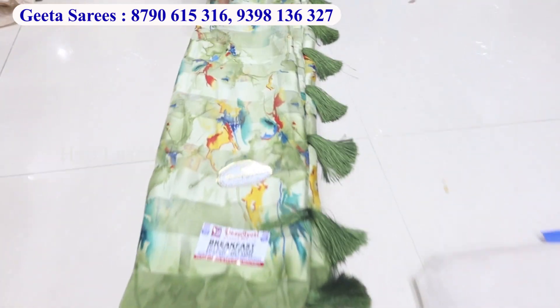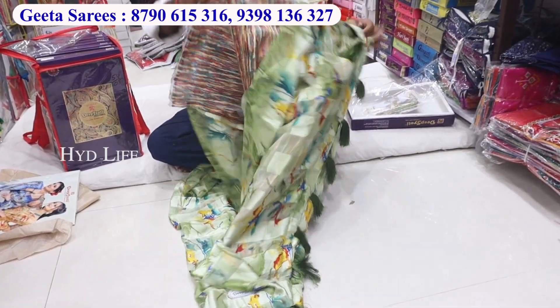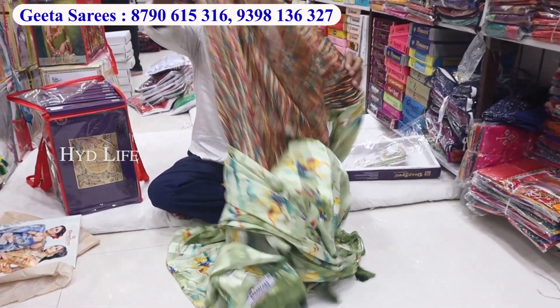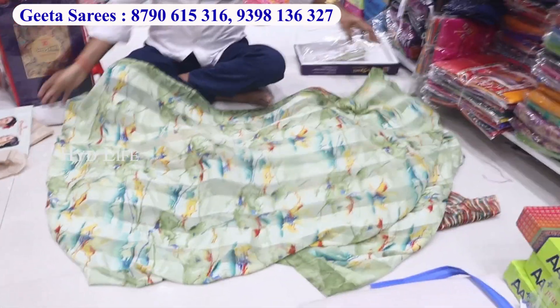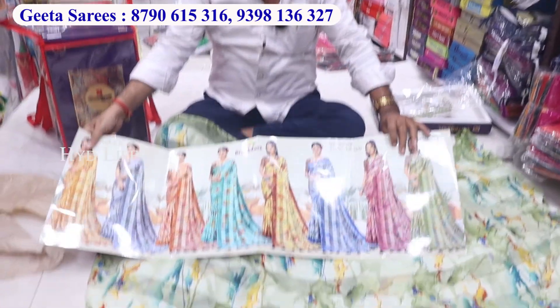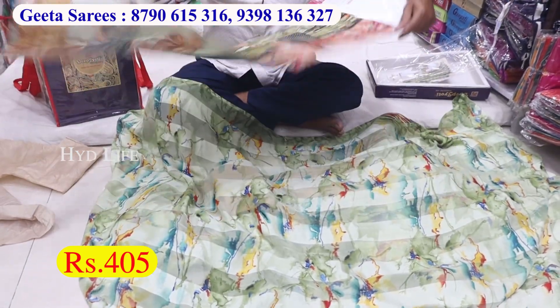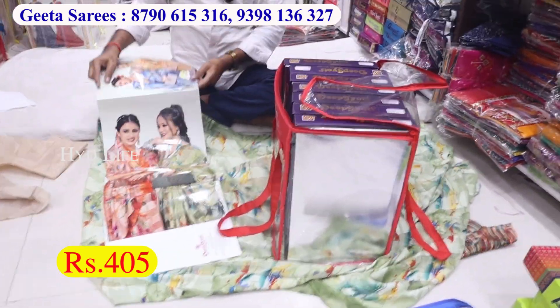This is a small item, it has a certain powder and a fancy lace, made by the billows. It has all printed, multi-color prints. A fast moving item. Price is only 405, including GST.